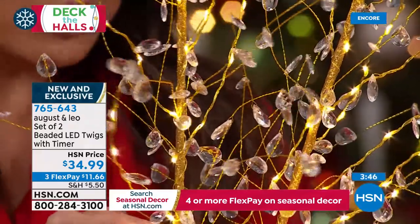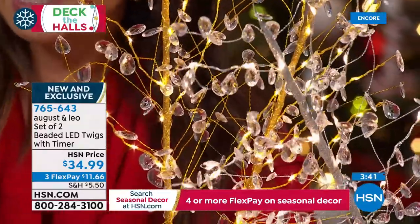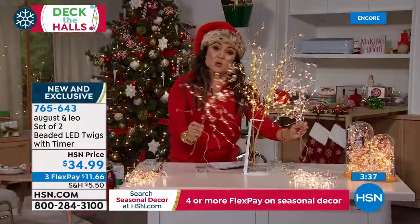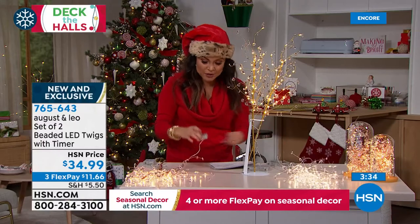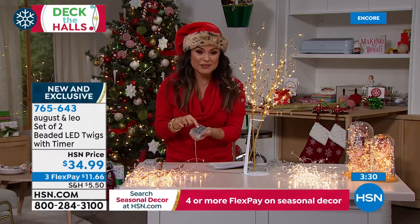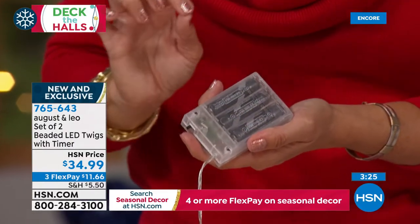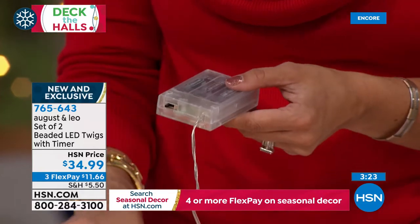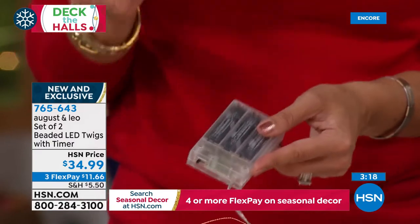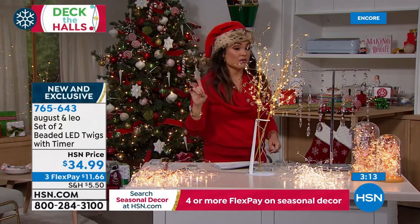If you want to get these home and try them, they're 29 and a half inches tall — and that's not even counting the branches when you spread them out. The gold may not be here when you wake up in the morning — this is going to run throughout the night, brand new. This is the most popular and the most limited option in gold. We do have the silver, which is a beautiful almost white gold, and the rose gold as well. You're getting two of these, 29 and a half inches each, with the battery pack and batteries included. Each one takes three AA batteries. You turn it on and they're on a timer: six hours on, 18 hours off. $11.66 on FlexPay.